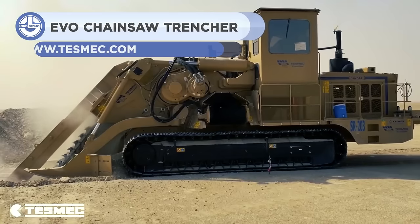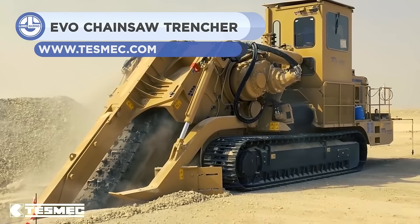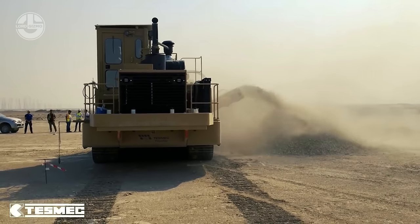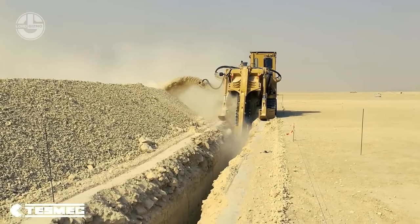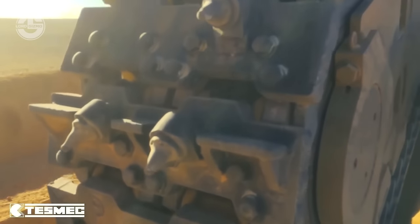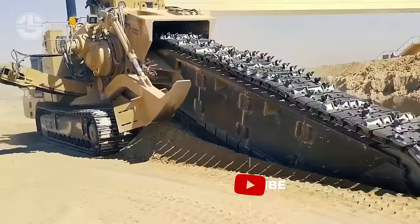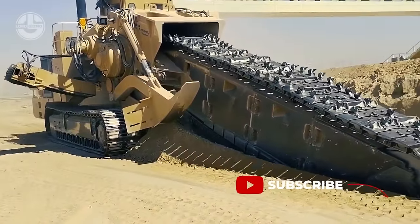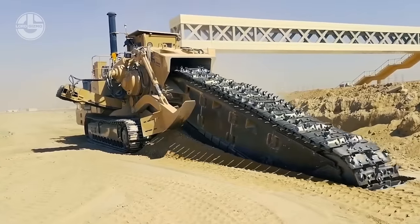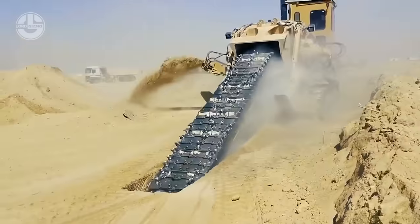A high-performance rock trencher for medium to wide pipelines, the 1475 XL EVO is one of the largest TESMAC chainsaw trenchers on the 100 metric ton scale. Equipped with Trenchtronic 5.0, this 630-horsepower machine digs trenches with a large diameter of up to 16 feet deep in the toughest terrains. The EVO chainsaw combines high chain pull and low chain speed with updated flywheel gearboxes and new hydraulic components, offering the best performance on rugged and abrasive rocks while reducing maintenance costs.